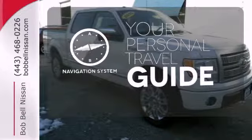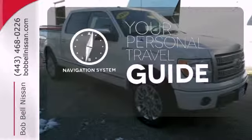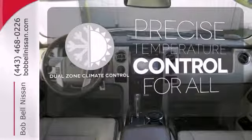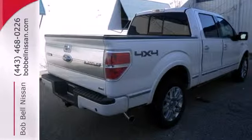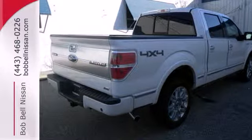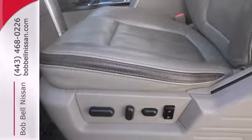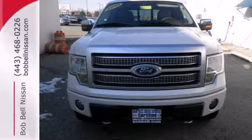It comes with a navigation system to easily guide you to your destination. No one will complain about the temperature with the dual zone climate control. With its rugged chassis and superb handling, combined with supreme comfort and stellar safety ratings, it's no wonder the F-150 outsells every truck and car in America.